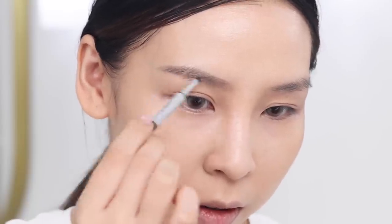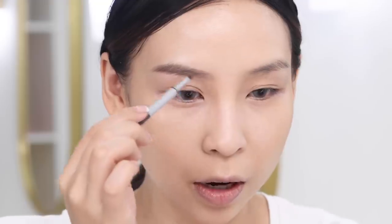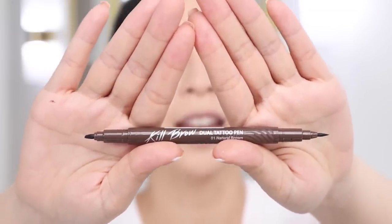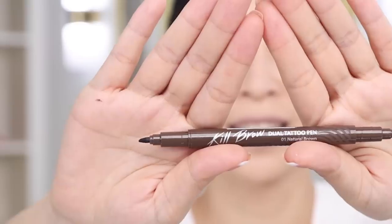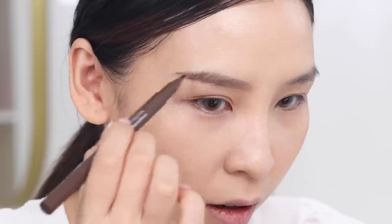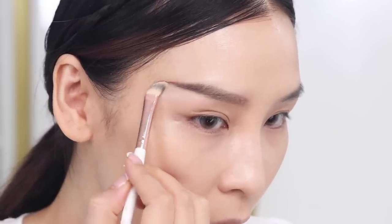I'll use the powder to fill in any gaps — this brow is looking good, quite natural. The tattoo pen comes with a little eraser so I can remove it if I don't like it. It actually has two sides: a thin tip and a marker-like side. I'm going to use the pen for the tail of my brow, then go back in with concealer to clean it up. My brows are done — not bad, but I think I prefer the brow pencil. The tattoo pen is a little intimidating and heavy, so you need to be super light-handed.